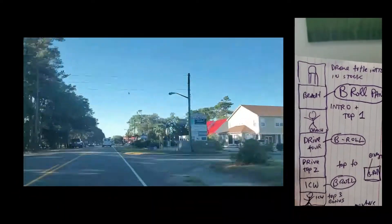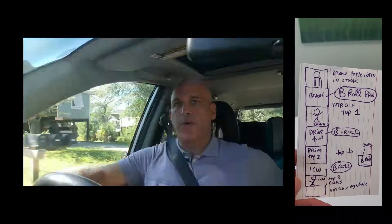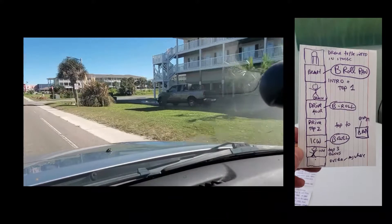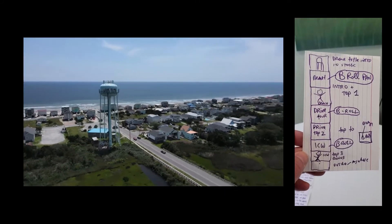And then before I left that location, I needed B-roll for each of those locations. So I needed some beach B-roll because I talked at the beach, then I needed some driving B-roll, and then I needed some ICW B-roll.